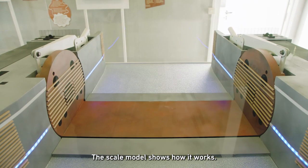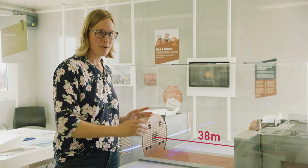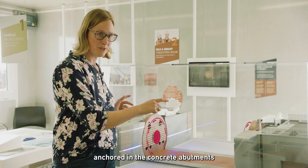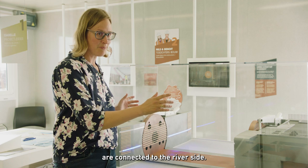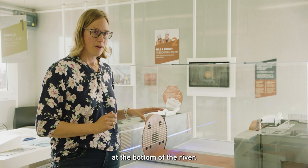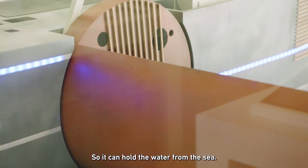The scale model shows how it works. Our barrier will be a rising sector gate with a span of 38 meters. The steel barrier rotates around two axes anchored in the concrete abutments, and the concrete abutments are connected to the riverside. In normal conditions, the barrier rests in a concrete sill at the bottom of the river. But when there is a storm, it will rotate 90 degrees so it can hold the water from the sea.